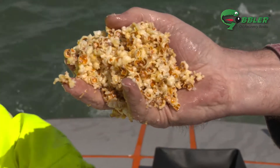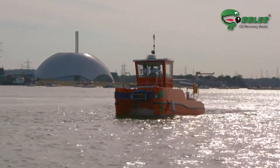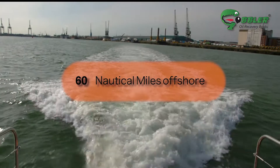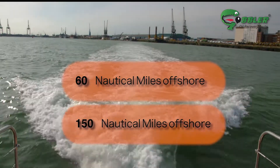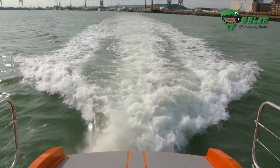As the collected oil is virtually water free, it can be resold to market, meaning the Gobbler quickly pays for itself. There are two versions currently available for work at up to 60 or 150 nautical miles offshore, certified by Lloyds Register and DNV GL.